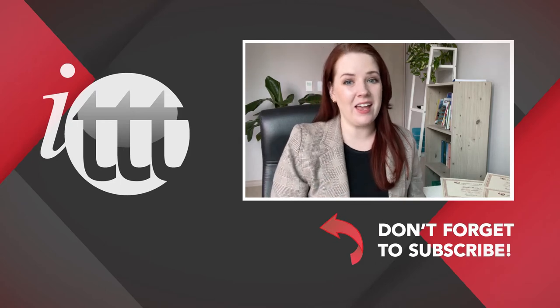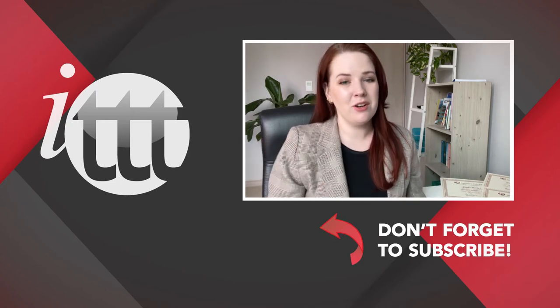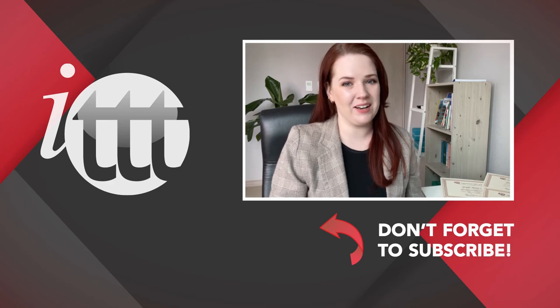Thanks so much for watching! We are ITTT, the leading provider for TEFL and TESOL training courses. If you liked this video, please subscribe by clicking the button down here and click on any of the videos here on the left for more interesting teaching tips for getting certified to teach English abroad and online. We'll see you next time!